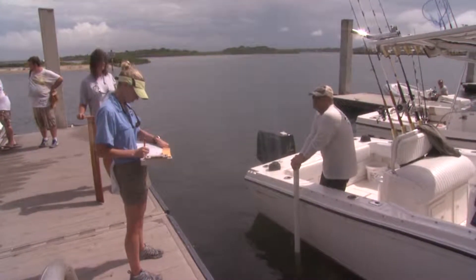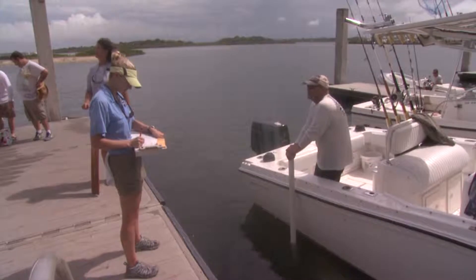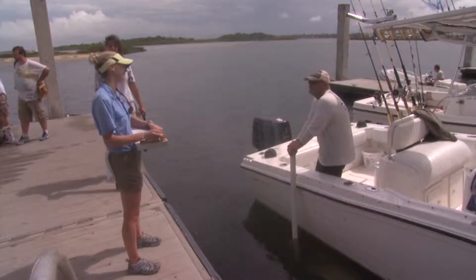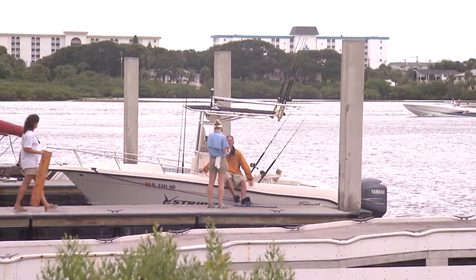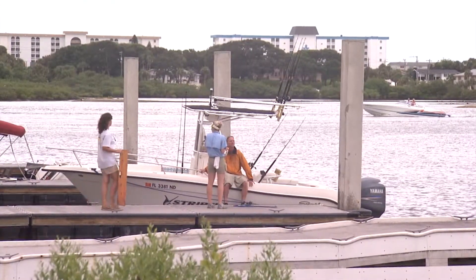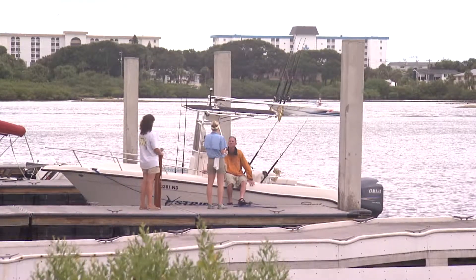As recreational fishing boats return from offshore, we conduct in-person interviews with the anglers to determine what percentage of those boats were fishing for Red Snapper. We also ask anglers how many fish they harvested and released, and how far offshore and at what depths they were fishing.